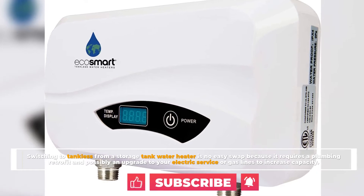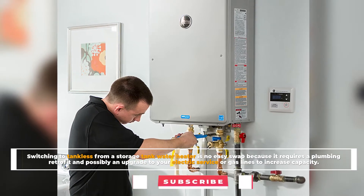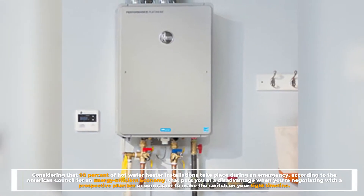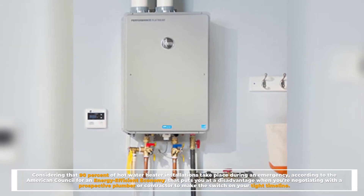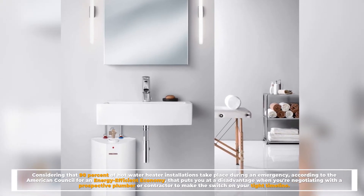Number one: the big switch. Switching to tankless from a storage tank water heater is no easy swap because it requires a plumbing retrofit and possibly an upgrade to your electric service or gas lines to increase capacity. Considering that 90% of hot water heater installations take place during an emergency, according to the American Council for an Energy Efficient Economy, that puts you at a disadvantage when negotiating with a plumber or contractor on a tight timeline.